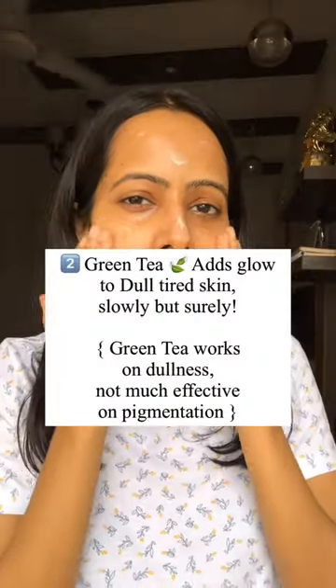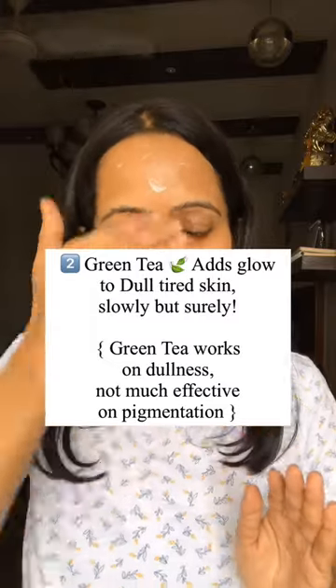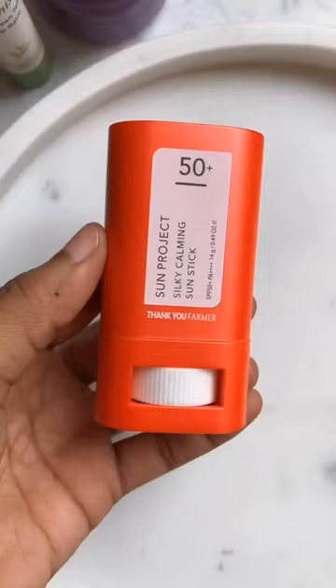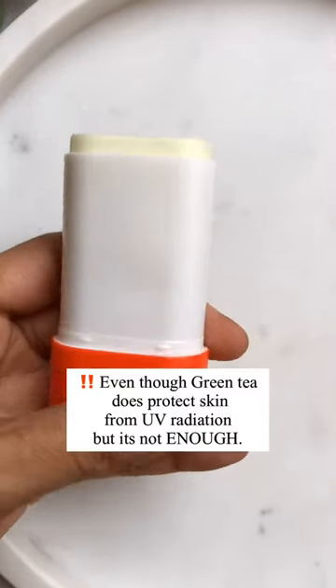Because of this antioxidant property, it does add back the glow on dull skin. And lastly, green tea is a fab choice for acne prone skin as it does help in controlling the breakout to some extent.